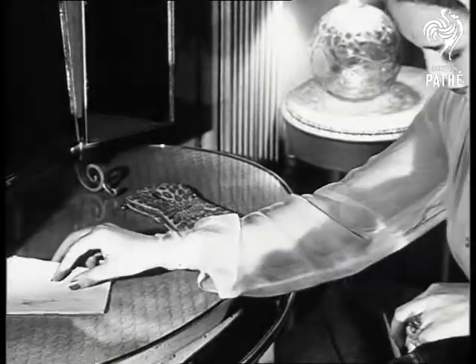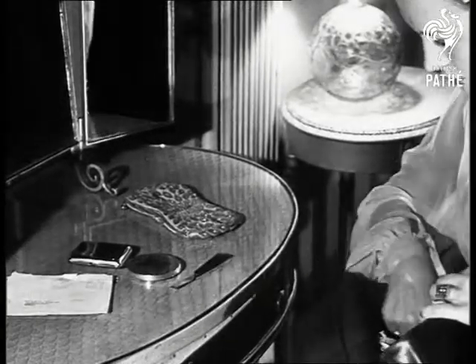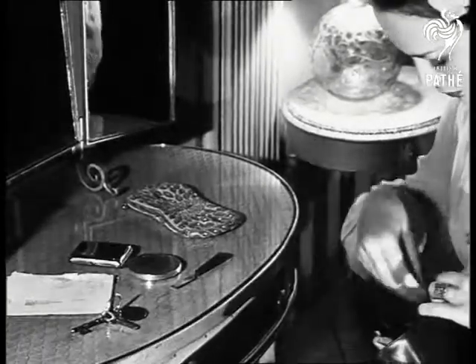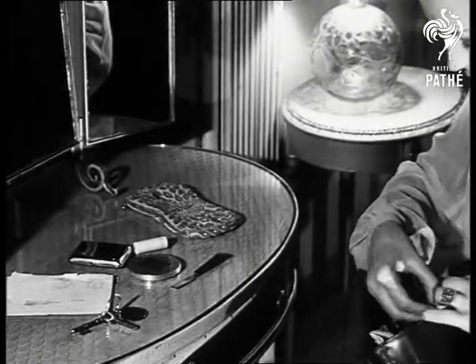Take a good look at the contents of the handbag. We're going to find out how much you've seen and remembered after you've studied these items for 30 seconds. When you're ready, we're going to ask you half a dozen questions to test your powers of observation.